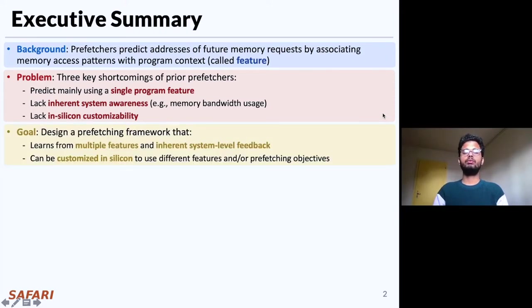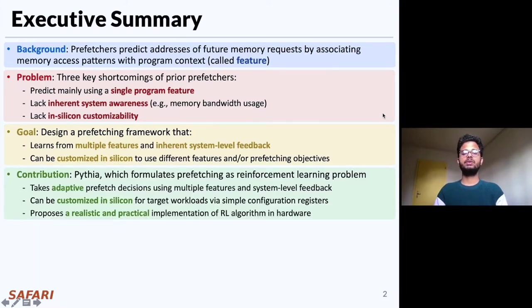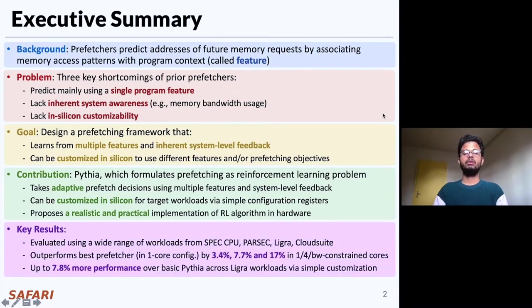To alleviate these challenges, the goal of our work is to design a prefetching framework that learns from multiple program features and inherent system-level feedback information, and can be customized in silicon to use different program features or to change prefetching objectives on the fly. Towards this, we propose Pythia, which formulates prefetching as a reinforcement learning problem. Pythia can take adaptive and autonomous prefetch decisions by learning using multiple program features and system-level feedback information, and can be customized in silicon for target workloads via simple configuration registers. Pythia also proposes a realistic and practical implementation of its RL algorithm in hardware. We extensively evaluate Pythia and show that it outperforms prior best-performing prefetchers by 3.4%, 7.7%, and 17% on average in single-core, 4-core, and bandwidth-constrained configurations, and provides up to 7.8% more performance across LIGRA graph processing workloads via simple customization.